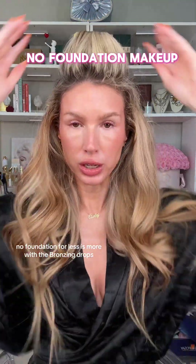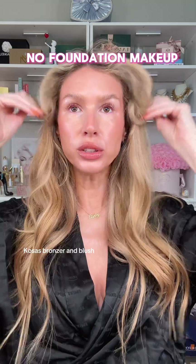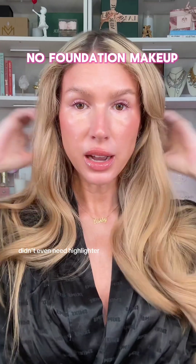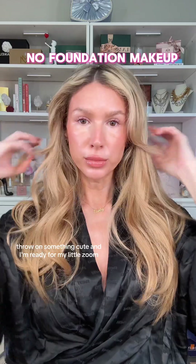No foundation — remember, less is more. Bronzing drops, Kosas bronzer and blush, a little mascara, no eyeliner. Didn't even need a highlighter because the Halo Glow is giving me enough highlight. I want something cute and I'm ready for my little Zoom. If you want it to stay all day, just put your setting spray on.